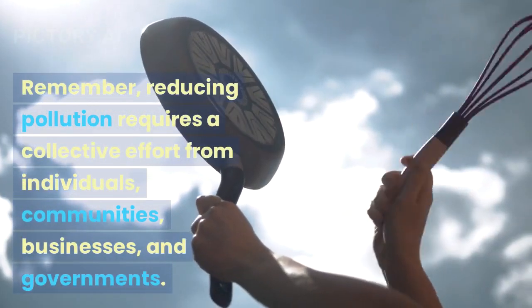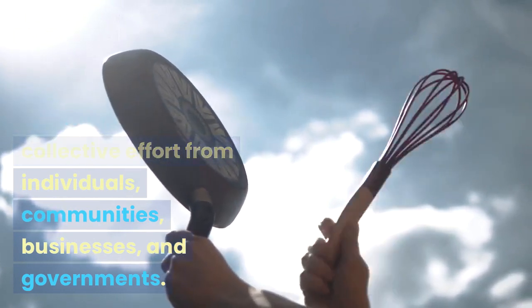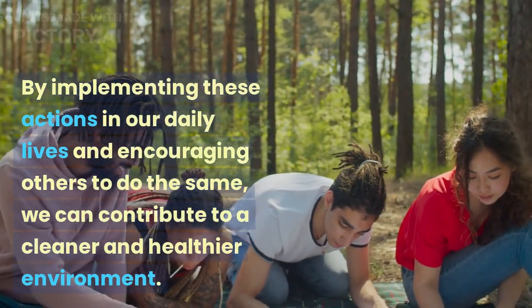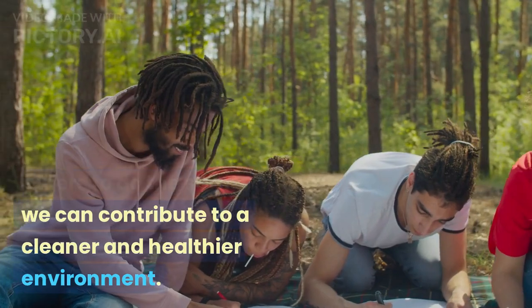Remember, reducing pollution requires a collective effort from individuals, communities, businesses, and governments. By implementing these actions in our daily lives and encouraging others to do the same, we can contribute to a cleaner and healthier environment.